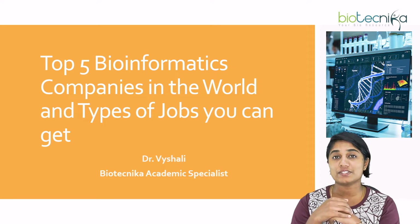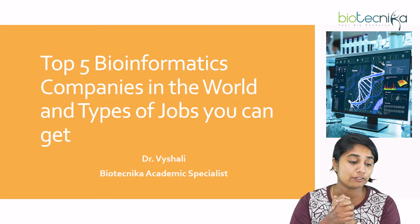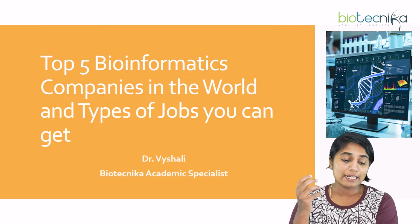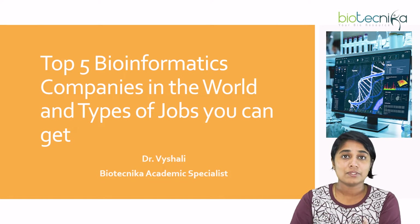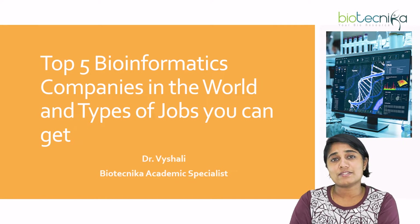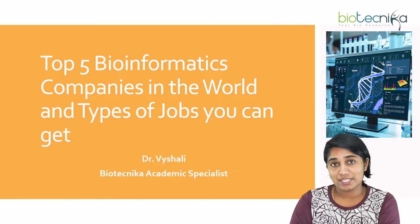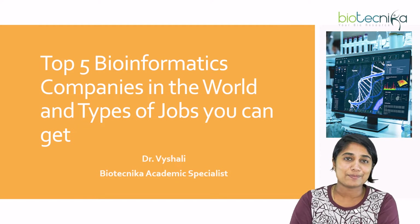Hello everybody, welcome to today's video. Today we're going to talk about the top five bioinformatic companies in the world and the types of jobs that you can get. I'm Dr. Vaishali, academic specialist at Biotechnica. Biotechnica is a space where you get anything and everything regarding bioscience career. Let's explore the topic.